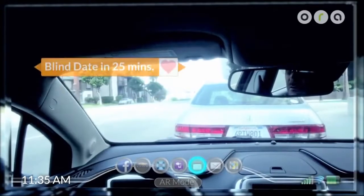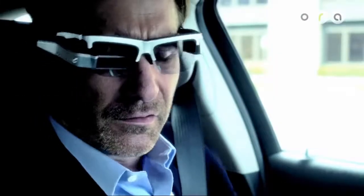Come on. Your blind date is in 25 minutes. Oh, are you kidding me?